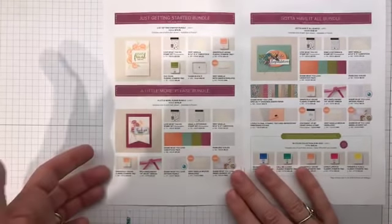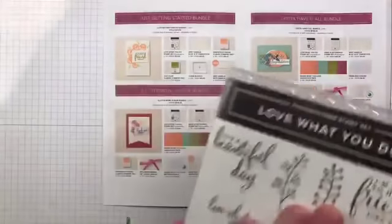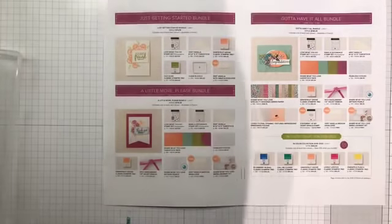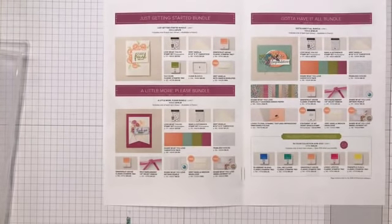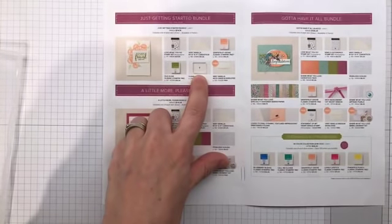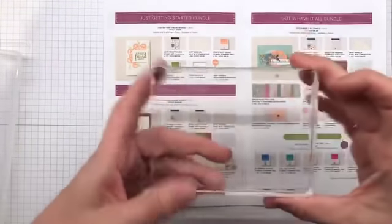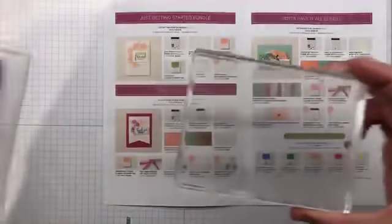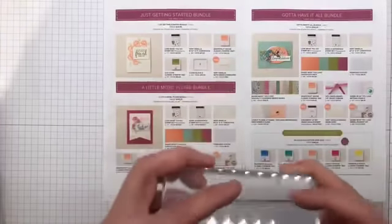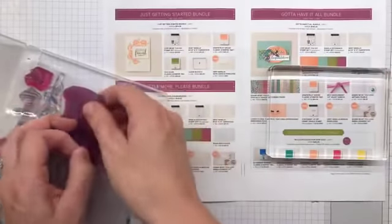We are going to start off with the stamp set, because it helps if you have the stamp set to start when you stamp. Now in this first bundle you do get Block E with it. Block E is a big kahuna — so if you're just kind of new to stamping or if you need Block E, this is the one you want.